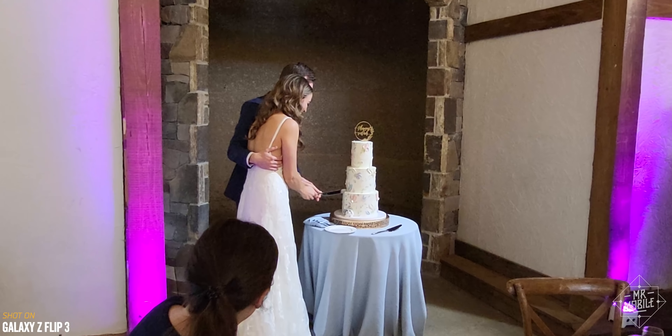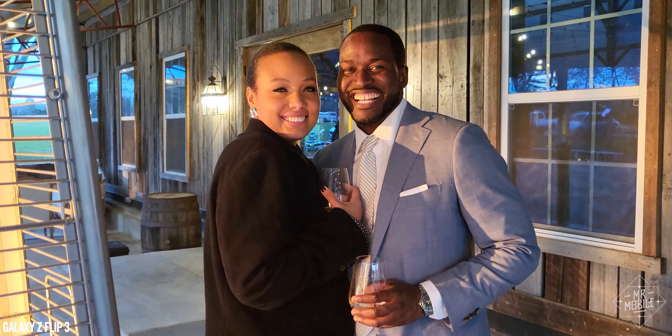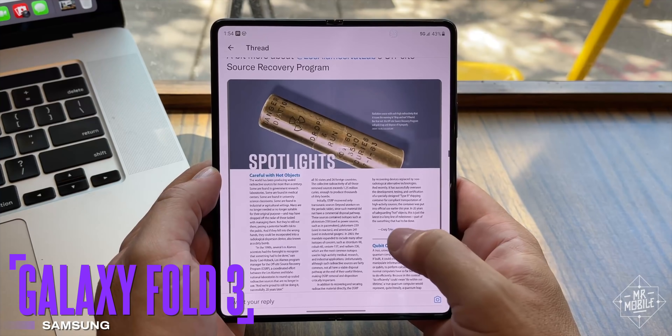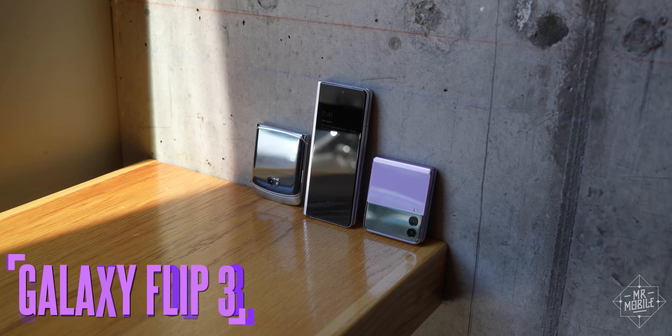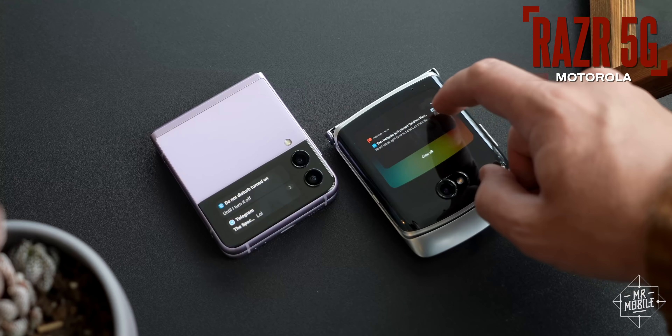Speaking of long-term commitments, the union of two friends is exactly the kind of event you want a good camera for. And the smartphones I carry are... good enough. I carry a Samsung Galaxy Fold 3 on work days, and on work nights and weekends I alternate between the Galaxy Flip 3 and that Motorola Razr 5G that I just re-reviewed.